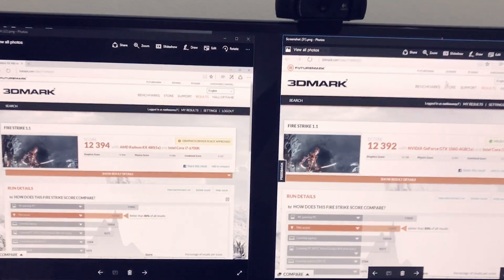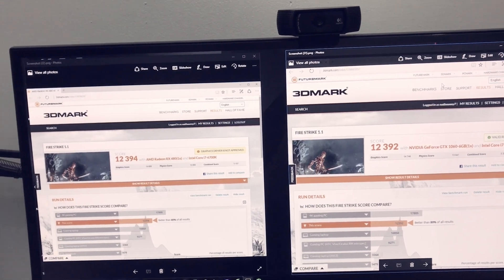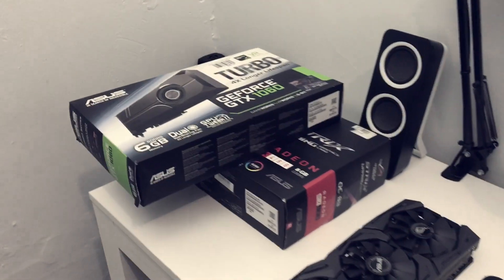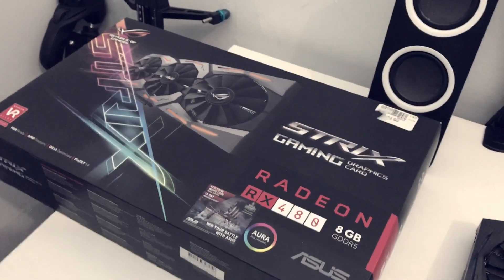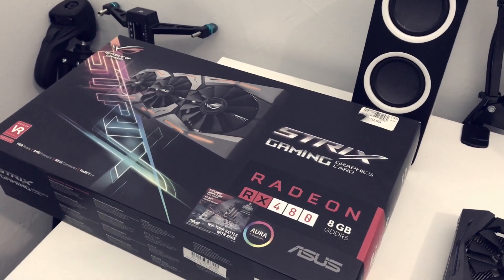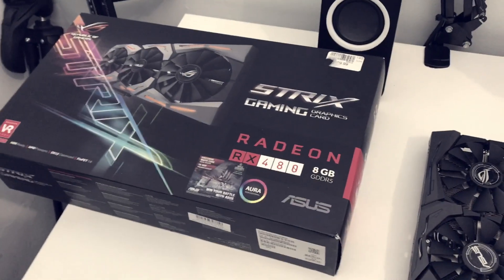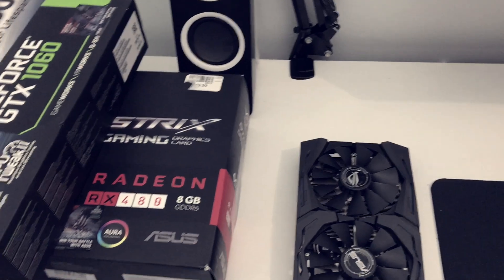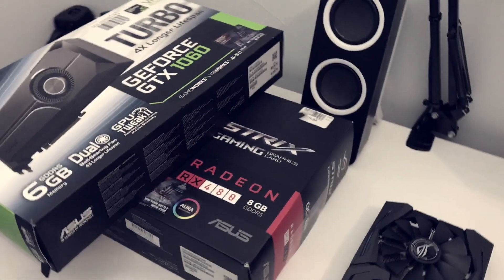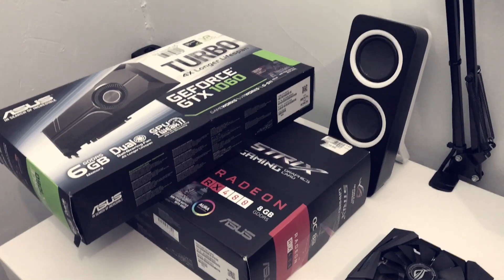For those debating which card to get — AMD now has their ReLive software, which works just like Nvidia's ShadowPlay, so you can screen capture and record your gameplay. Right now AMD and Nvidia are neck to neck with their software as well.